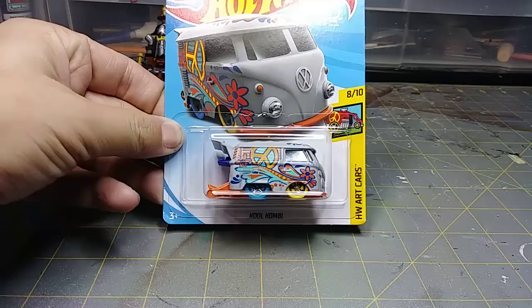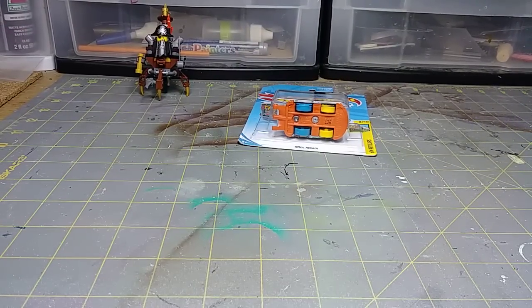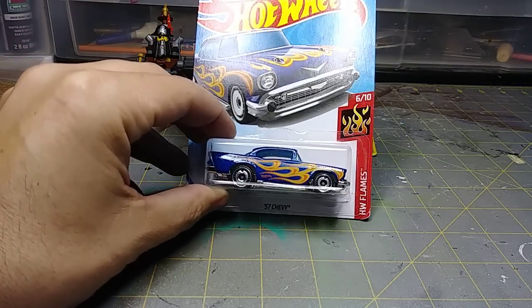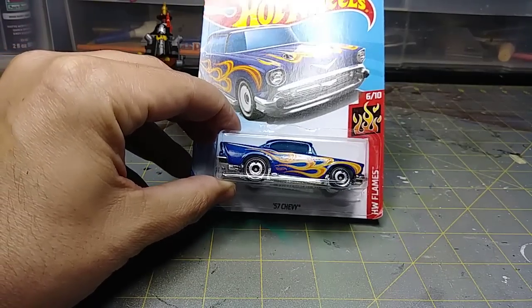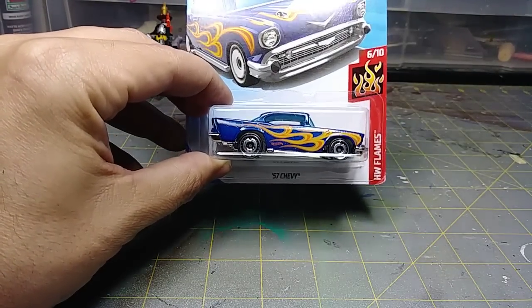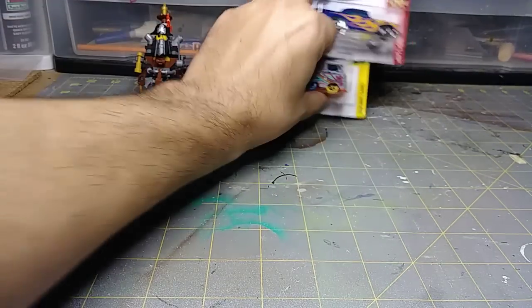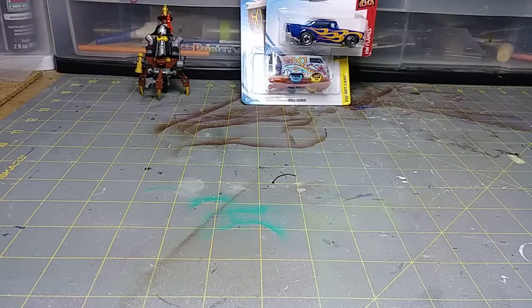Cool Combi — you know what that is. It's a small haul this year at the end of the year. Finally found a '57 Chevy — nothing special about it, it's the flames version. I hadn't seen one all year, finally found one. This is definitely going to get repainted Mad Max style, it's going to look good.